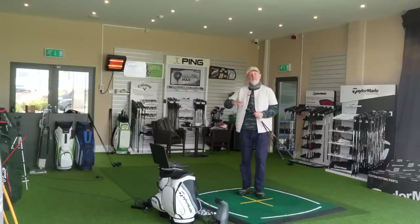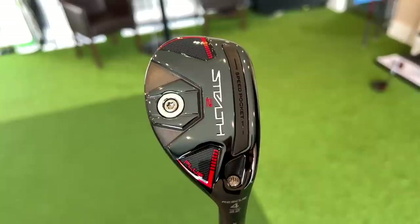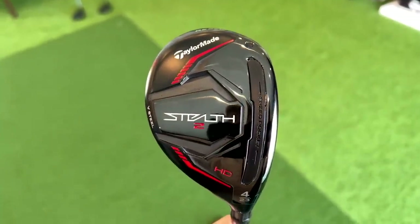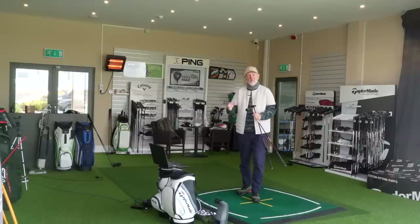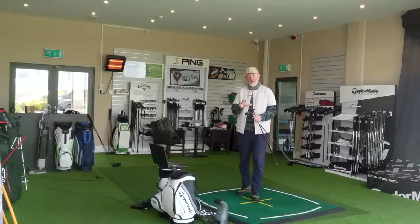The two clubs in question: one is the Stealth Plus lineup, which I would say is perhaps the 'players' department if you like in terms of the lineup from Stealth. Then you've got the opposite end of the scale - this new HD lineup. They're very, very different in terms of the target market, and very, very different in terms of how they perform, which is what I like to see. If there are multiple clubs on the shelf that effectively do the same job, there's no point in them being there. Today's video will show there is a clear difference and a real good reason why both these versions exist.